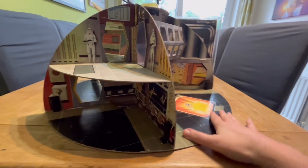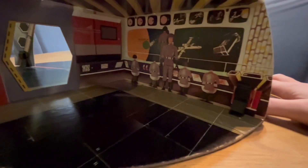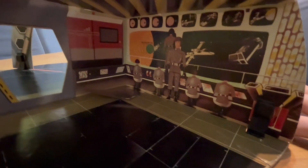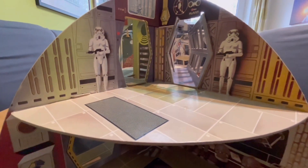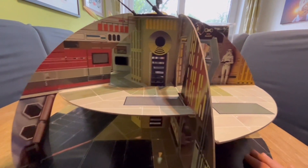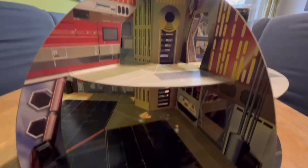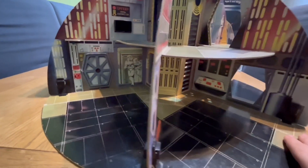So here it is all put together, and I can't do this any more justice than other collectors have done in the past in terms of singing its praises. It really is a fantastic design. I don't think calling it a work of art is an over-exaggeration. It's really got some thought in it — not just the actual artwork on the panels themselves, but the actual design and the construction of how this thing holds together really is something to be proud of.